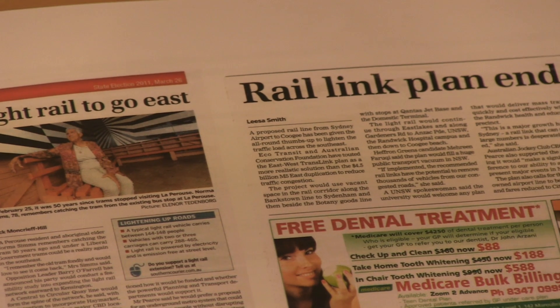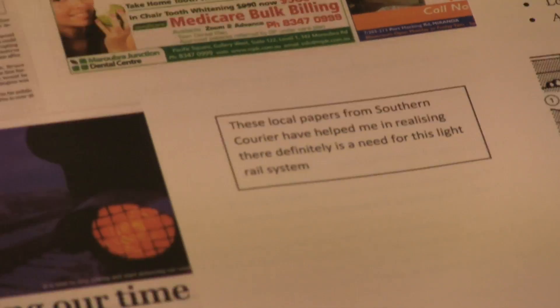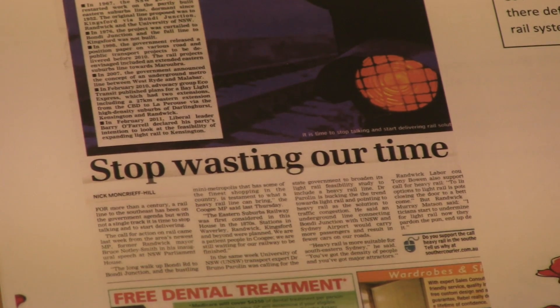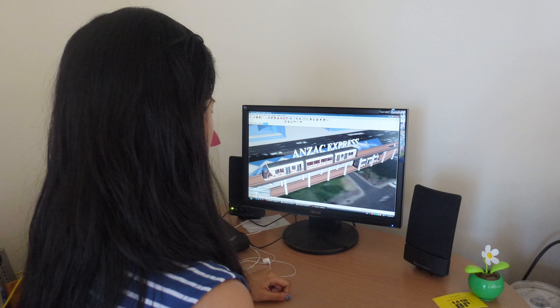I got these articles from Southern Courier, which is the local paper, and it shows how a lot of people want it, which means there's a need for it. The fact that it's in the news and the governments have been talking about building it contributes to how it's a genuine need — a light rail system is needed, especially in the south-east suburbs of Sydney.